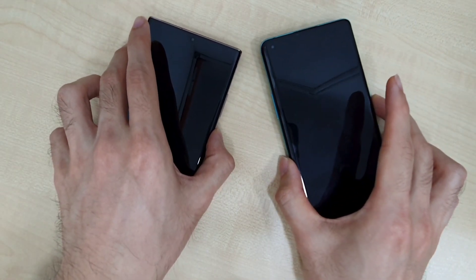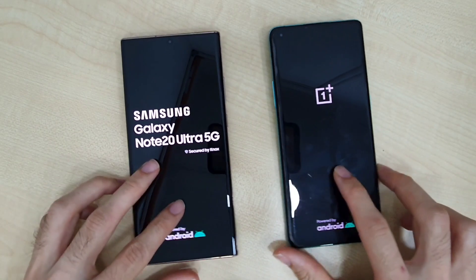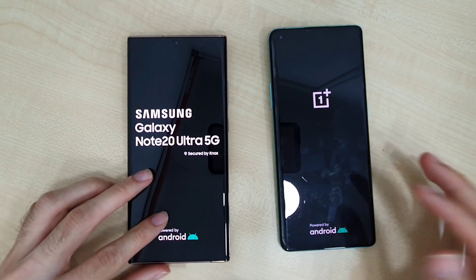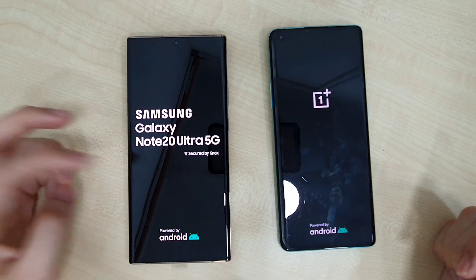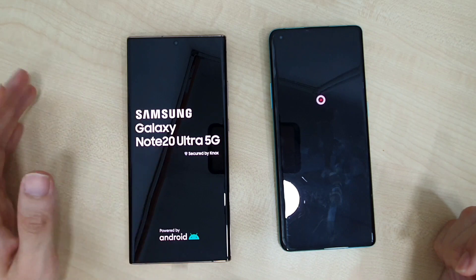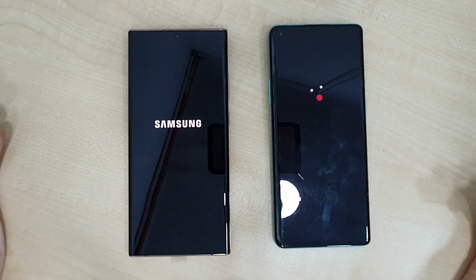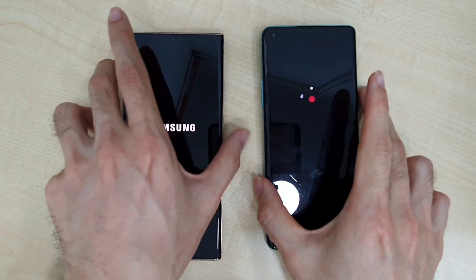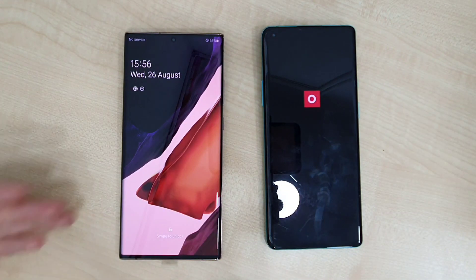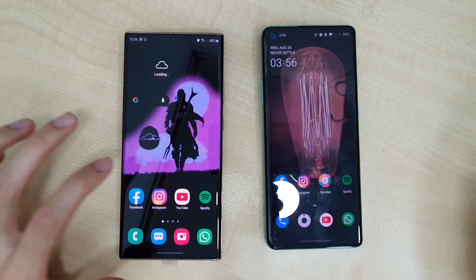Let's boot these two phones up. The OnePlus 8 Pro is coming in with 12 gigs of RAM and 256 gigs of UFS 3 storage, while the Note 20 Ultra is coming in with 12 gigs of RAM as well and 256 gigs of UFS 3.1 storage. The Note 20 Ultra just slightly edges the OnePlus 8 Pro in terms of booting up.